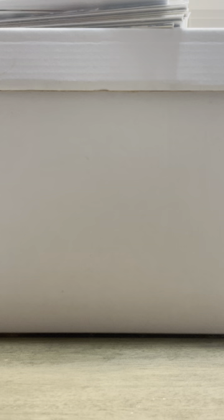And I got this off eBay — I bid on it. I got X-Factor number 24. I bid $20 on it and I think it was like $10 shipped, so about $30 for this. And it's a newsstand. Supposedly this is the first full appearance, even though he appears quite a bit in X-Factor 23 I think. But regardless, awesome cover.